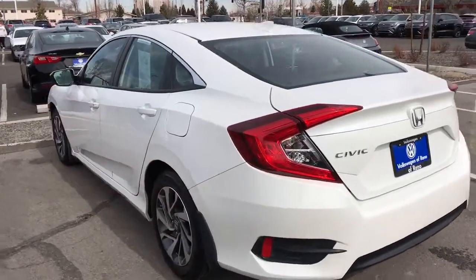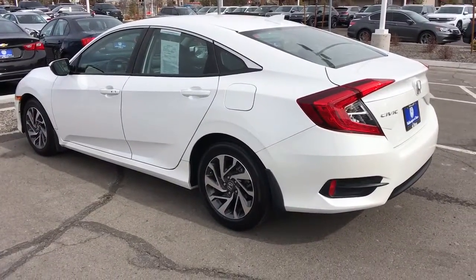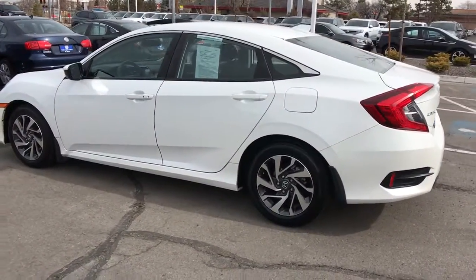Don't settle — get into the automotive icon that has earned its reputation for excellence over and over again. Drive the Honda Civic Sedan.